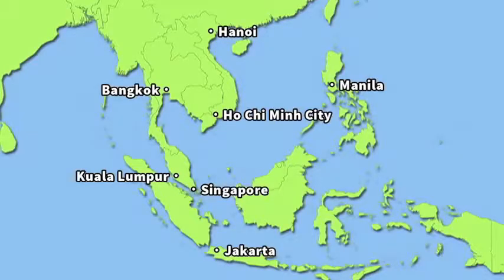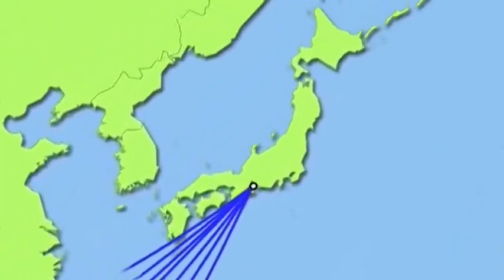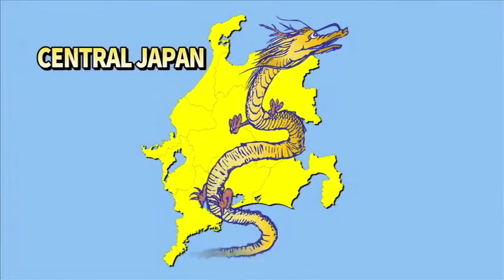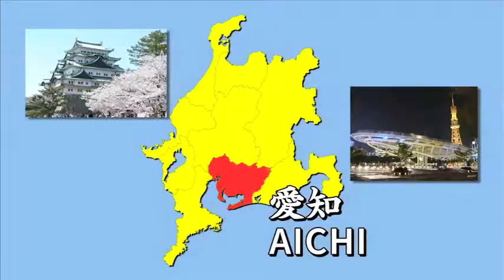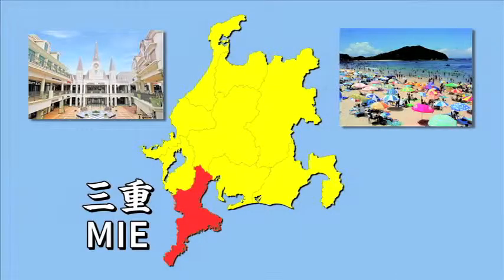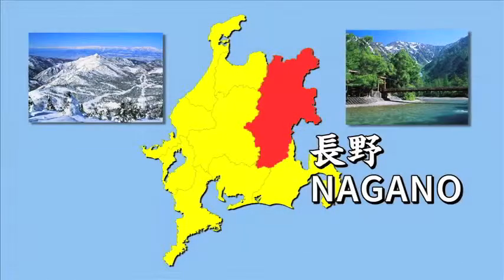From Southeast Asia, it's just a flight of about four to seven hours to Chubu Centraire International Airport, a gateway to Central Japan. The sightseeing area in Central Japan was named Shoryudo, or the Dragon Route, with the nine prefectures in this area likened to a rising dragon. This area is home to a number of tourist spots, and wherever you visit, you will have exciting moments that you never experienced before.